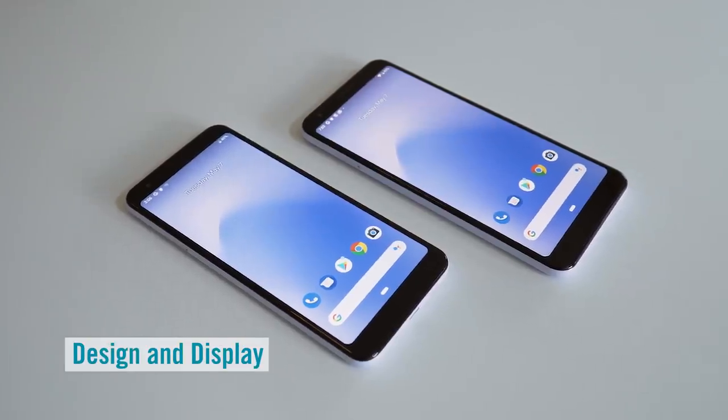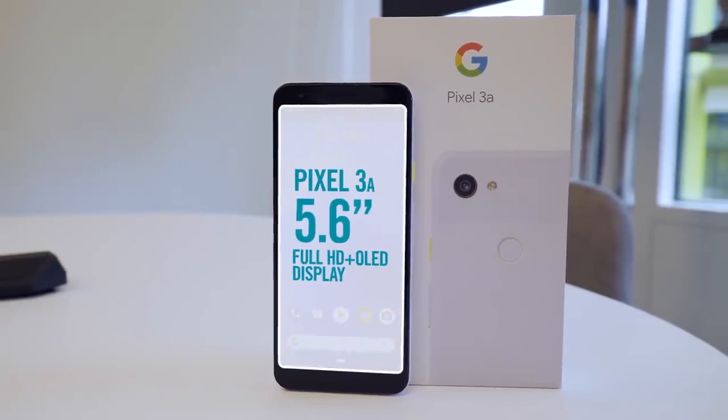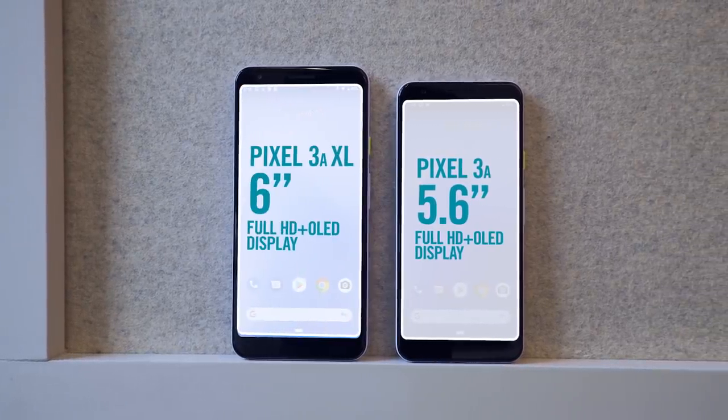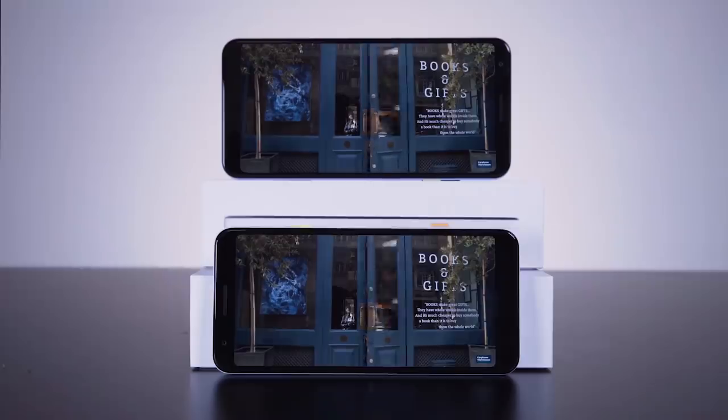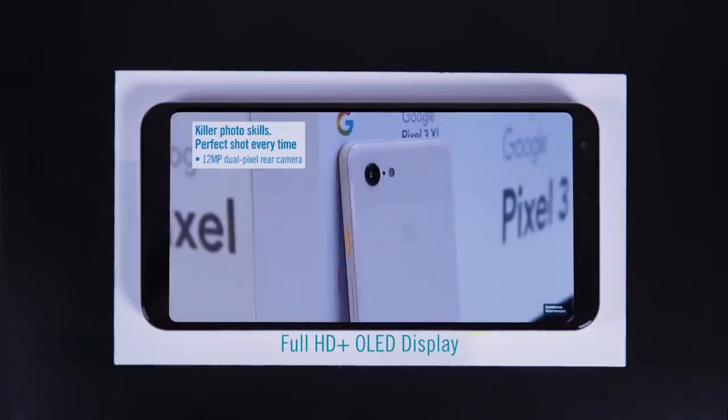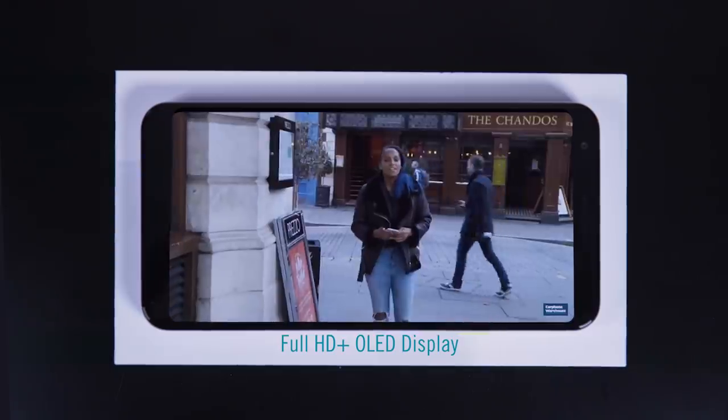You've got two display sizes to choose from. Take your pick from the 5.6 inch Pixel 3a, or if you want something a bit bigger, go for the 6 inch Pixel 3a XL. The display looks great on both phones and uses OLED technology to give you deep blacks and colors that really pop.